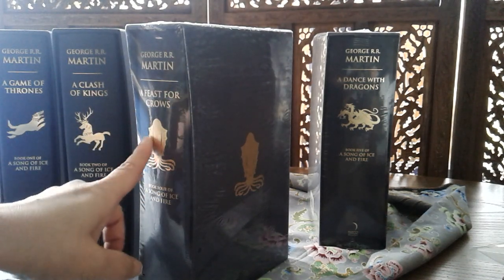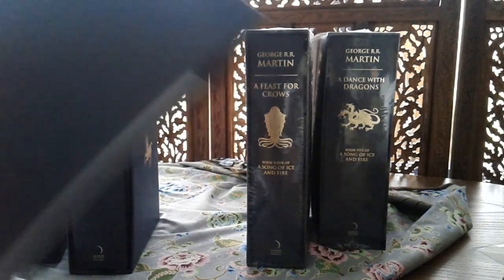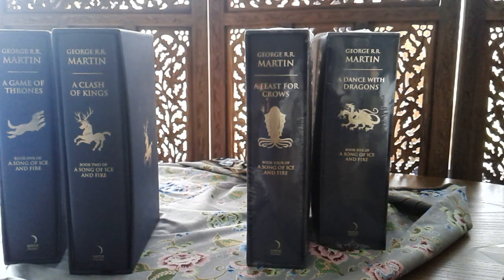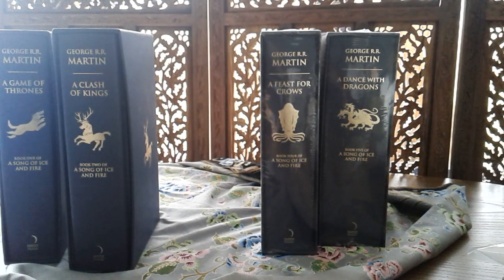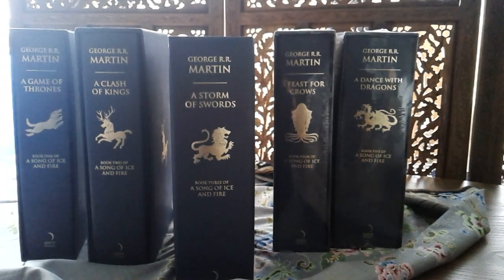The coat of arms is echoed from the spine to the front. It's made of what I believe to be acid-free paper all around — very lovely and nicely textured, similar to leather, which is understandable why some people could mistake it for leather, but I can assure you it isn't. There is still a price tag from the bookshop — they're still around, thank goodness. And that is the Harper Voyager deluxe slipcase edition of A Song of Ice and Fire. Talk to you later, bye!